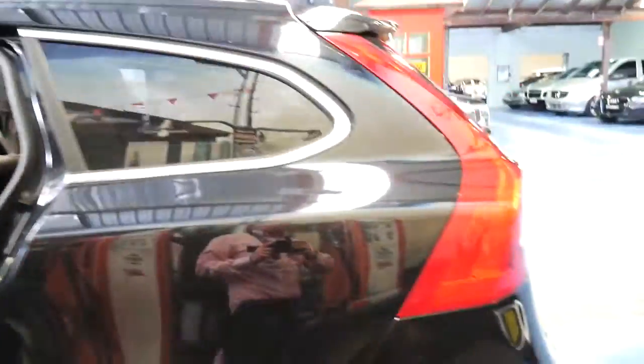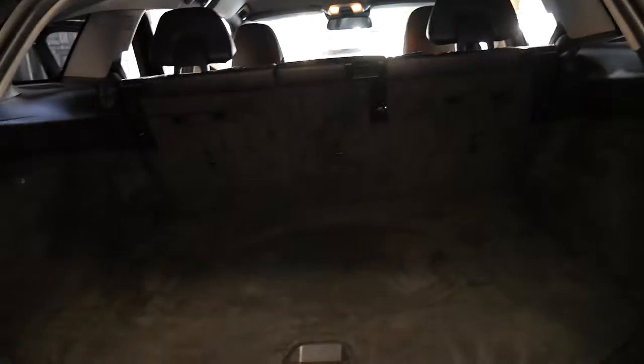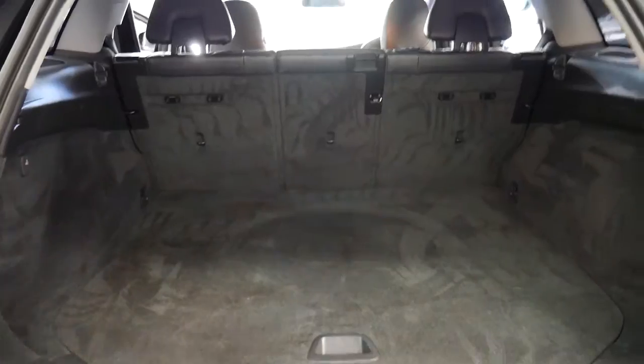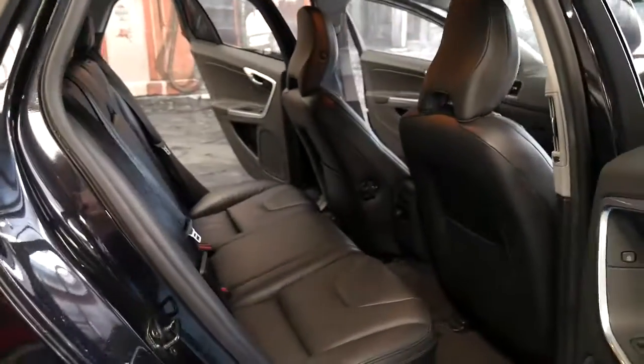Full leather upholstery. This car has an enormous boot and ladies and gentlemen it's a T6 all-wheel drive. You can see it's a properly well-looked-after car — parking sensors all round, cameras, and this particular car since 2011 has travelled 140,000 kilometres.